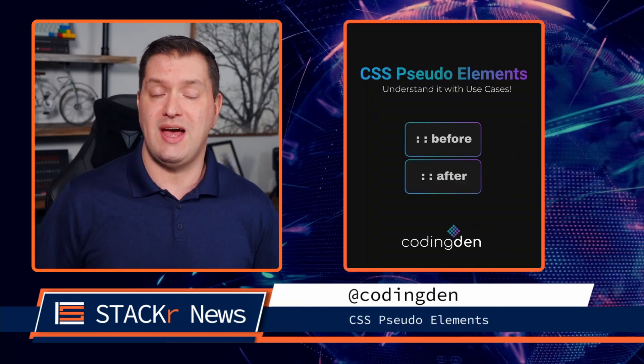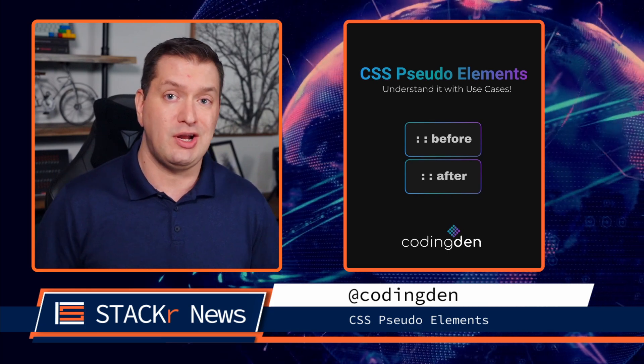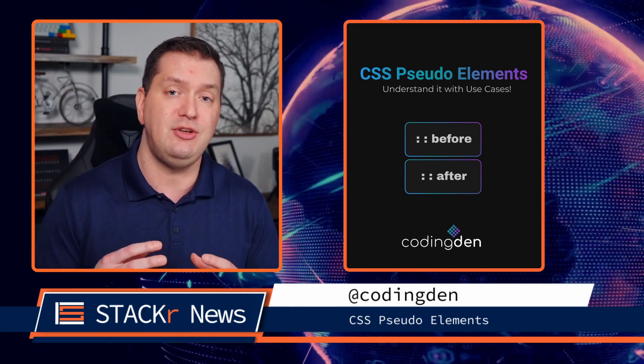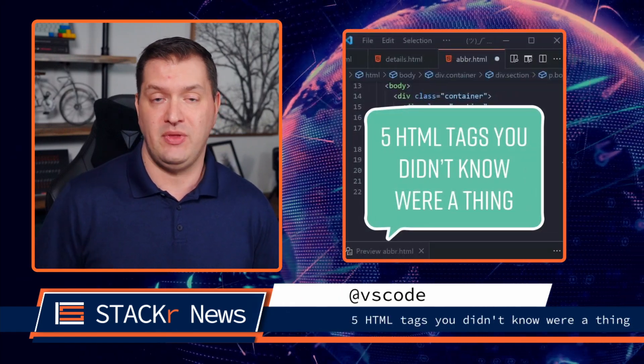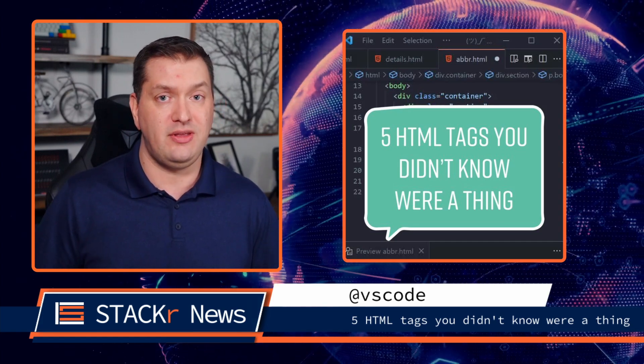Instagram also has a great coding community. Here's a highlight from last week: in this one from CodingDen, you'll learn about CSS pseudo elements and some of the great common use cases for the before and after pseudo elements. And if you're on TikTok, be sure to go check out the VS Code account there — you'll learn five HTML tags that you didn't know were a thing.